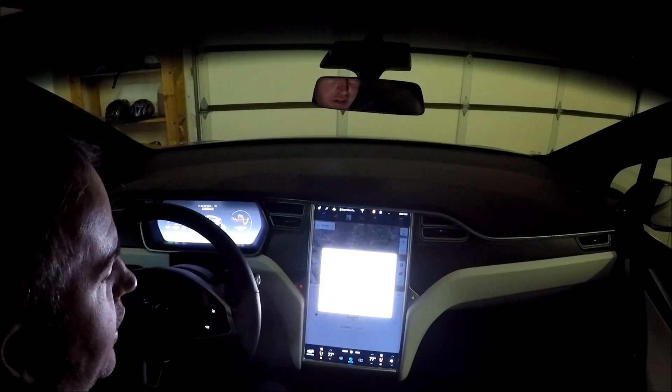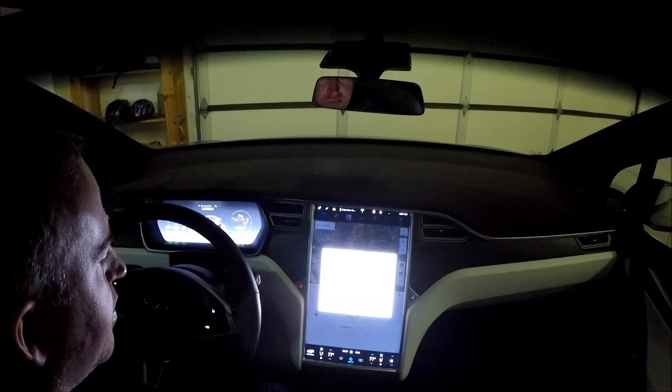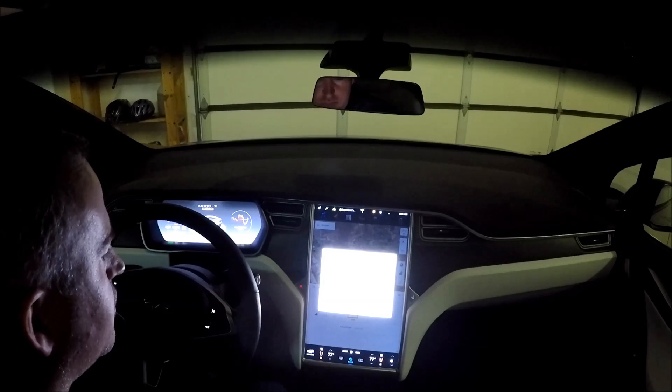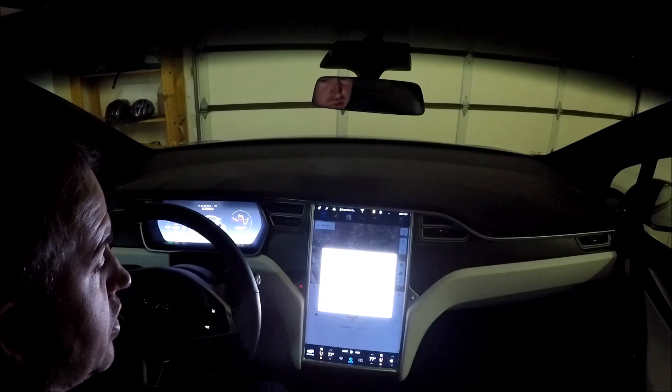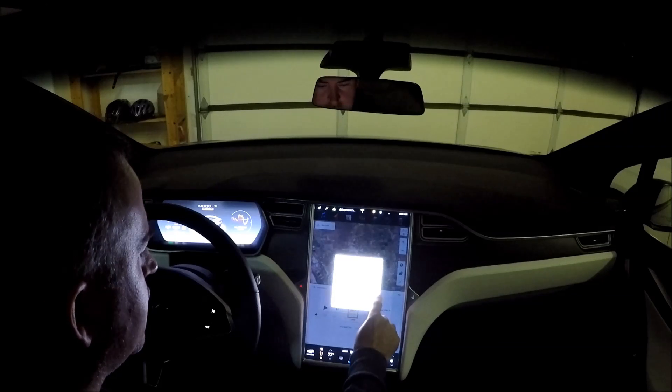I received a notification that I have a software update. I'm really hoping that this is a revision to the Autopilot 2.0 so that we can get a little self-driving capability at a higher speed, maybe adaptive cruise control at a higher speed. So let's see.